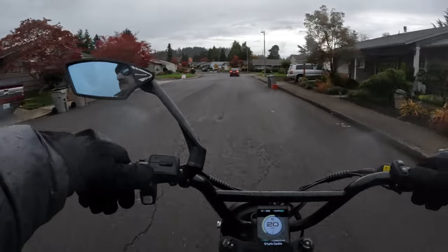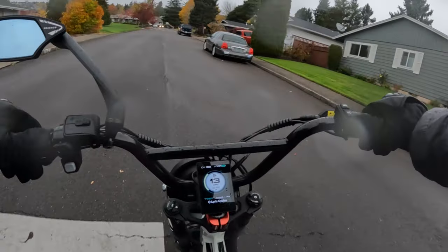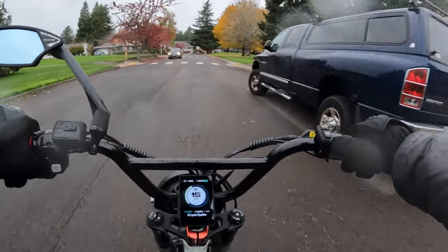Some of the other things this bike has to offer: it has fat tires — 26 by 4-inch wheels. Both the cruiser step-through and step-over have the same specs; they're just a different frame.